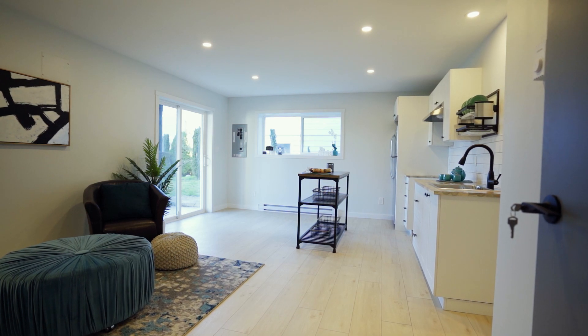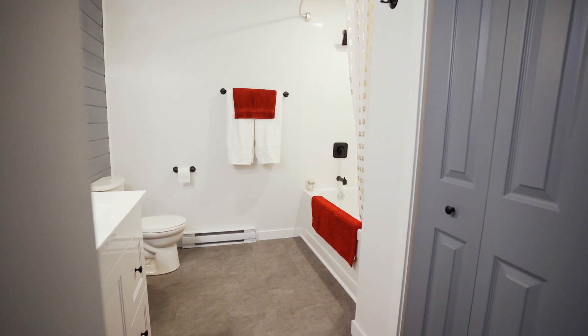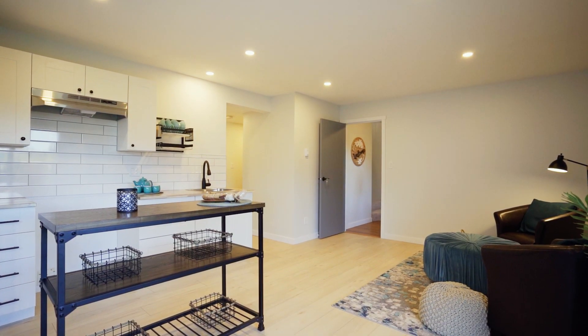The lower level features a self-contained one-bedroom basement suite with its own laundry. This home has been completely renovated and is move-in ready.